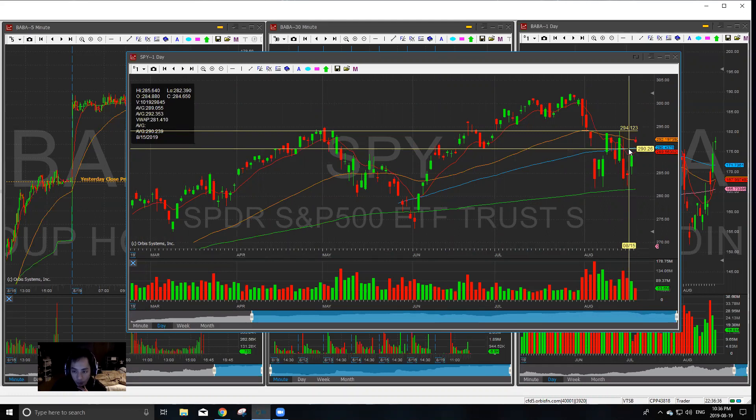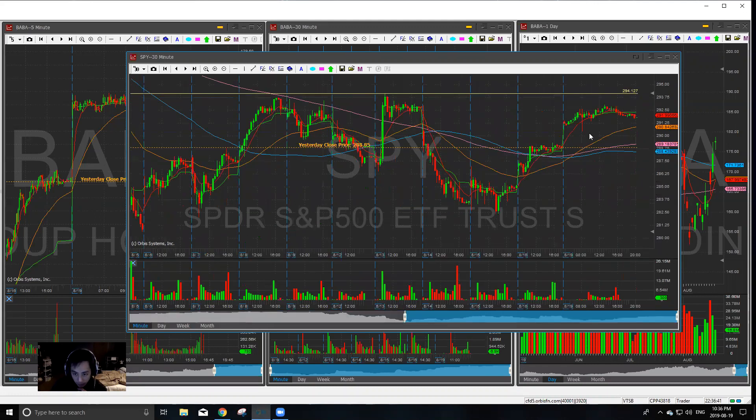So this is a key support for now at the 290. As strong as the SPY was today, it's a little overextended for the past few days for Friday and today. So looking for a pop and drop there. Let's get right into the watch list though.